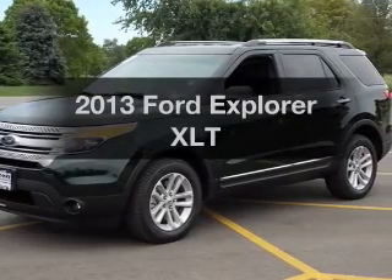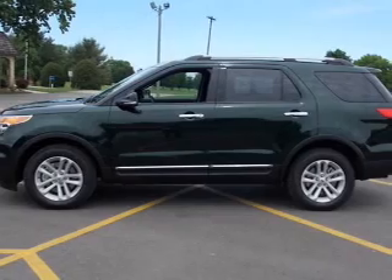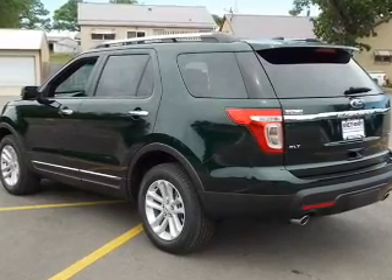Presenting the 2013 Ford Explorer. If you're looking for an automobile with great attributes, look no further. The powertrain includes four-wheel drive with a solid six-cylinder engine driven by a six-speed automatic transmission.